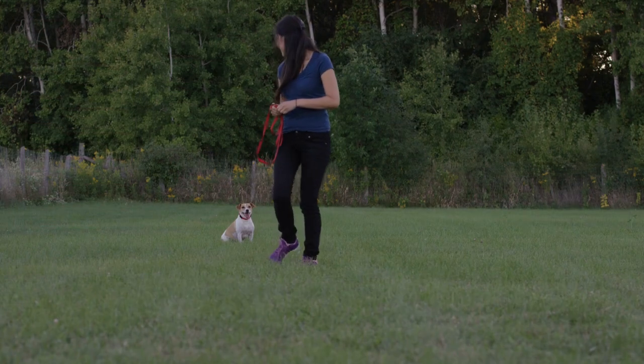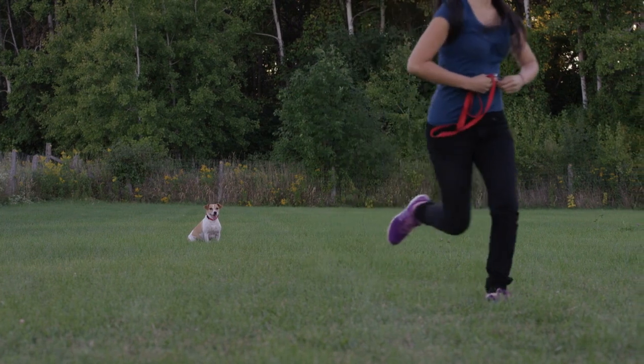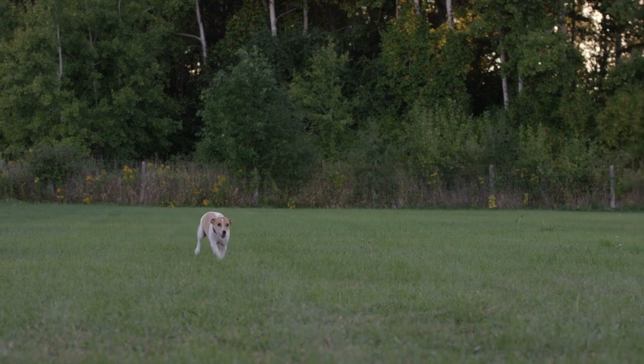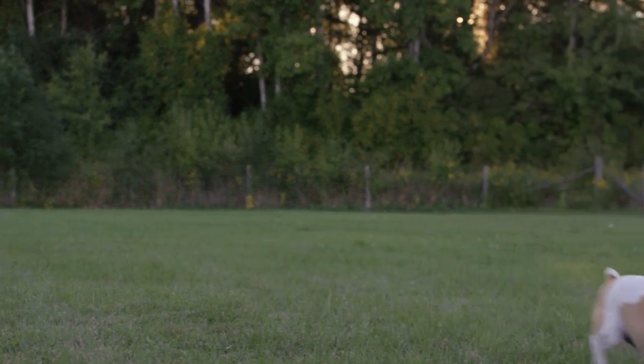Number four: come. To teach come, put a leash on your puppy and crouch down to their level. Say 'come' and gently pull the leash towards you. When they reach you, reward them with a treat and praise. Practice this in a safe, enclosed area until they get the hang of it.